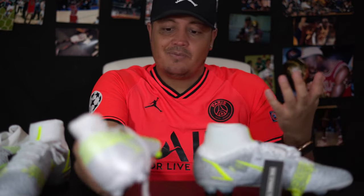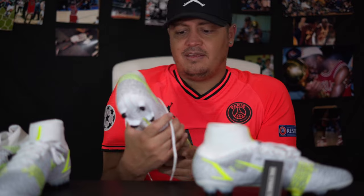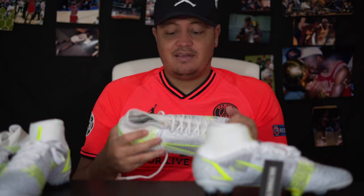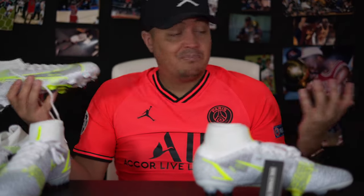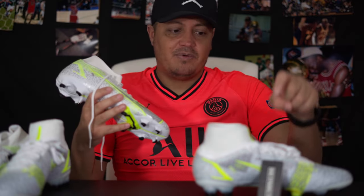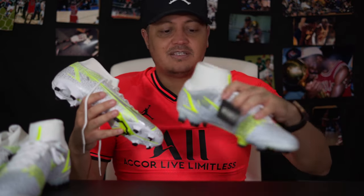I would save up and get something like this Superfly, or try to get an older version of a higher-tier boot. Let me know in the comments — do you play in an Academy version, or Adidas point threes or point twos, or Pumas? Tell me if you played in this and it feels great — if you like it, you're saving money, and that's awesome. But durability-wise and comfort-wise, you're definitely going to get more for your money with the high-end.